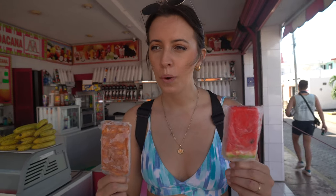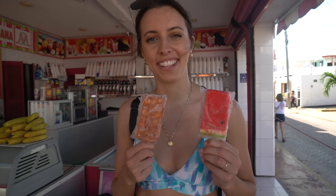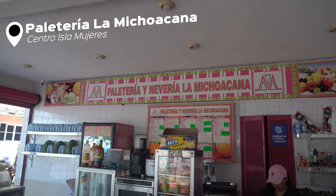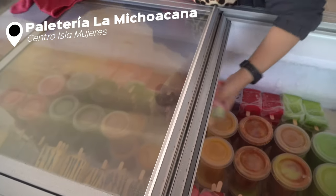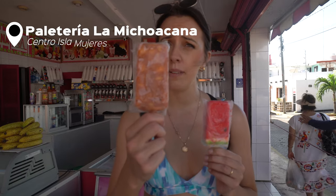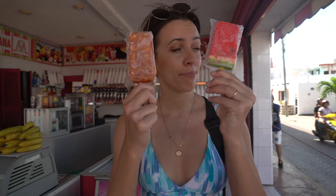After all that driving we were craving some popsicles. It's been so long since I've had one and we stumbled across this place called Paletería y Nevería La Michoacana. Their popsicles look amazing — we got watermelon and martini, and mango con chile. Oh my gosh, so good — the perfect thing on a hot day like today. Holy Toledo, that's good!